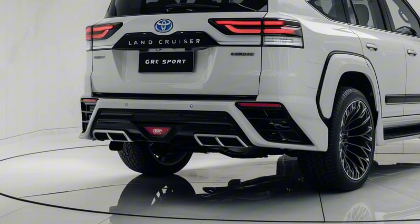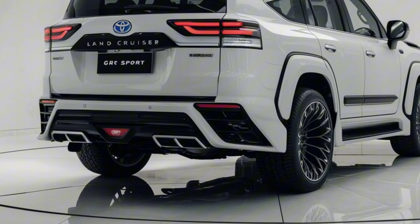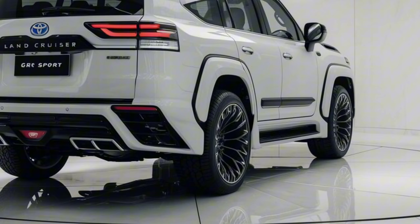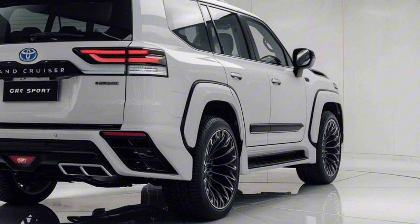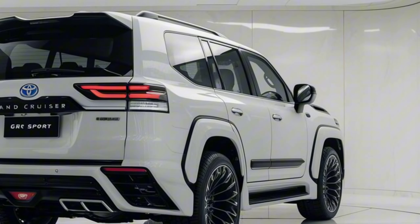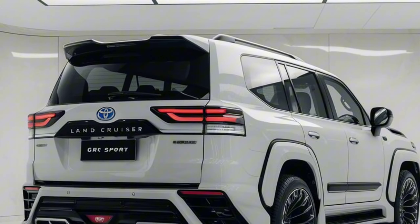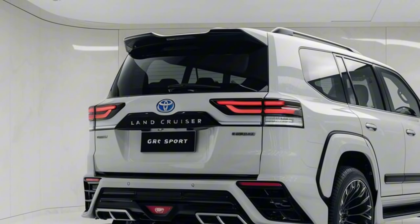Pricing: the 2025 Toyota Land Cruiser 300GR Sport starts at a competitive price point, reflecting its blend of luxury, performance, and advanced technology. The base model is priced around $85,000, with higher trims and additional packages pushing the price upwards. For those seeking the ultimate combination of off-road capability and refined comfort, this SUV offers great value.